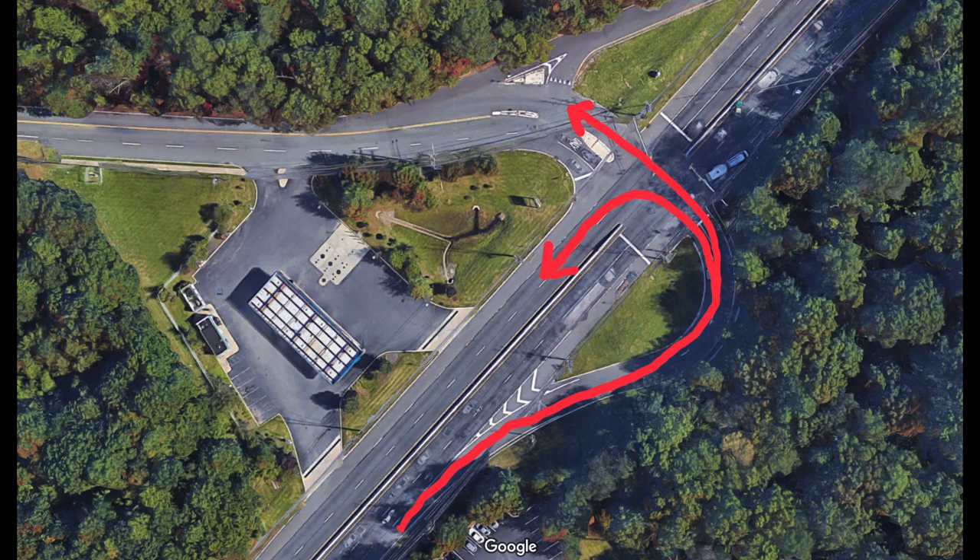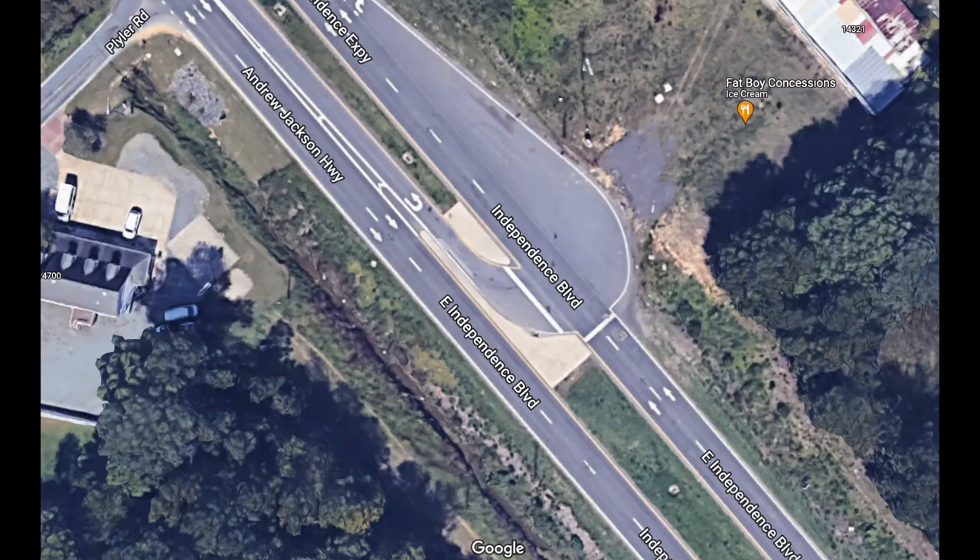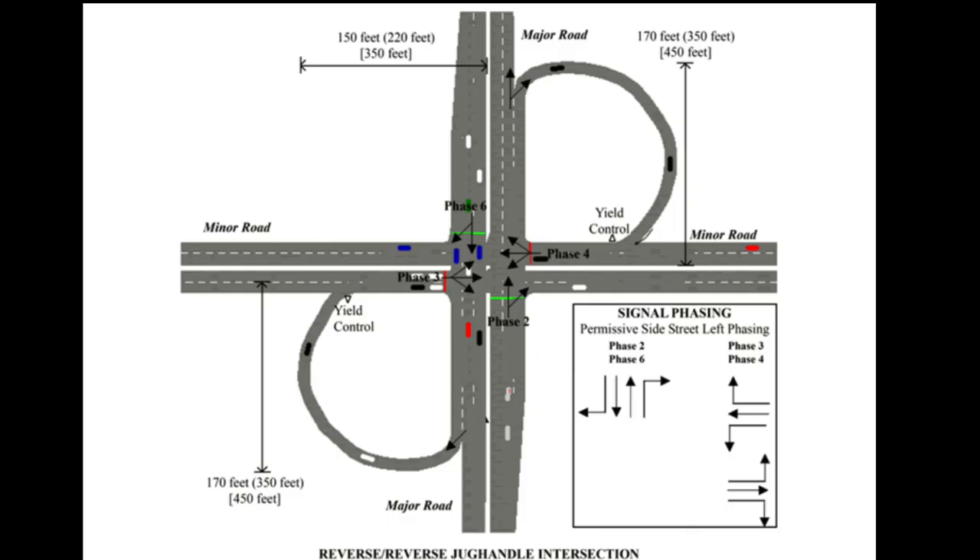You may have seen a similar design to this in other states with the super street design, which instead adds U-turn only links to the left side of the roadway and provides a sometimes signalized intersection to complete the turn in the opposite direction.